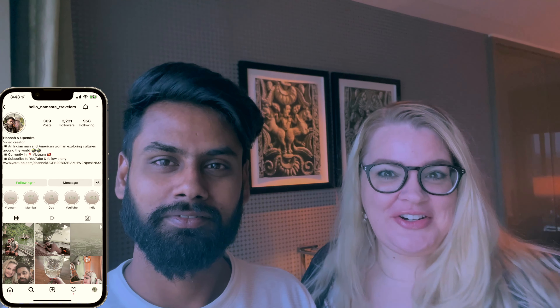Hello guys, another wonderful day here in Mumbai! In our last video you saw us exploring Taj Mahal Palace, a fantastic five-star hotel by Taj here in Mumbai. Today we're at another Taj Hotel called Taj Santa Cruz. I'm Upendra and I'm Hannah - hello namaste travelers! We are traveling to a super secret international destination, so make sure you guys stay tuned to find out where we're going.